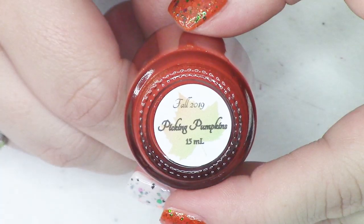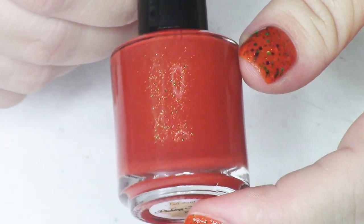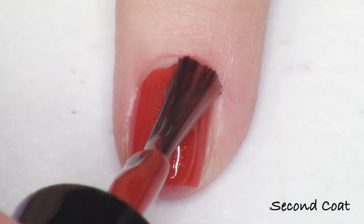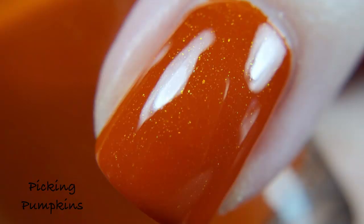Next up we have the orange — a fierce burnt orange-looking shade called Picking Pumpkins. Picking Pumpkins is described as a brick orange with a shifty shimmer going from orange to green. This one is super, super pretty. The shimmer element here is slightly larger, almost looking like a fleck — between a shimmer and a flaky. Not quite as big as a flaky, but really bright and really popping out against this warm brick orange. So pretty.